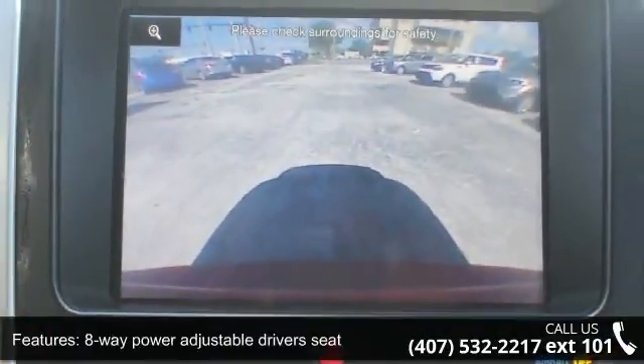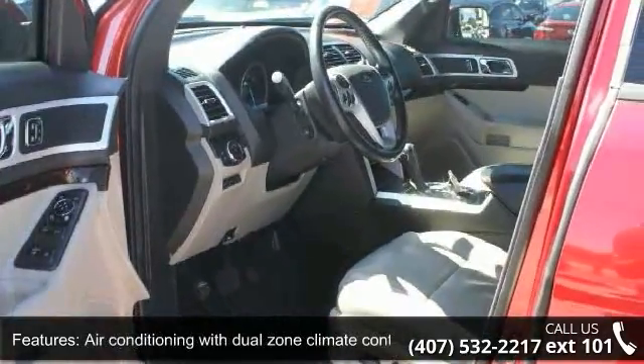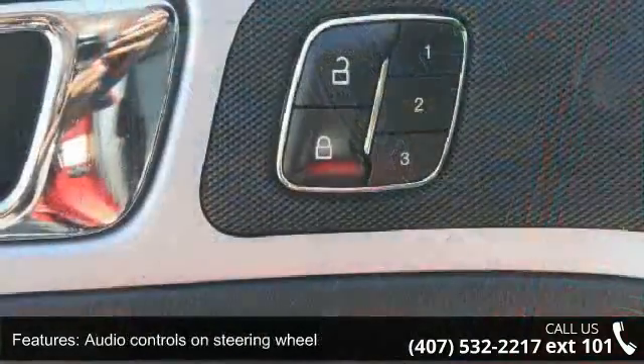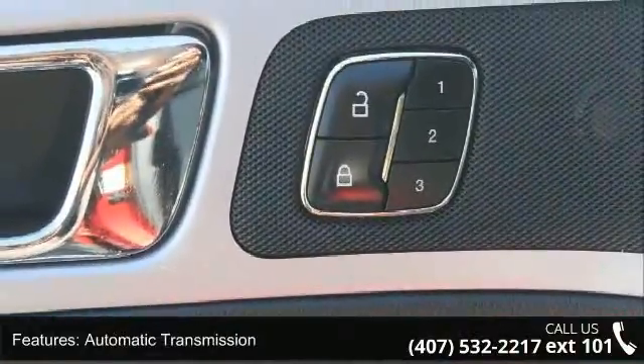Audio controls on steering wheel, automatic transmission, Bluetooth, driver memory seats, head airbags, curtain first, second, and third row, and heated driver's seat. Don't let this vehicle get away.